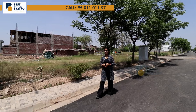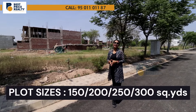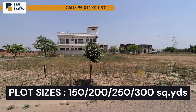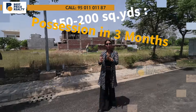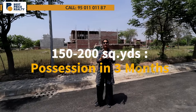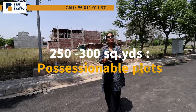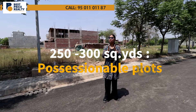As I mentioned, we have availability in plots of 150 square yards, 200 square yards, 250 square yards, and 300 square yards. The 150-200 square yard plots will be ready for possession in about 3-4 months, while the 150-300 square yard plots are ready for possession right now.